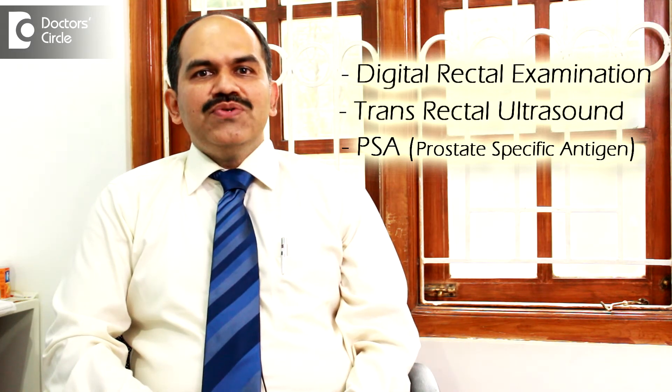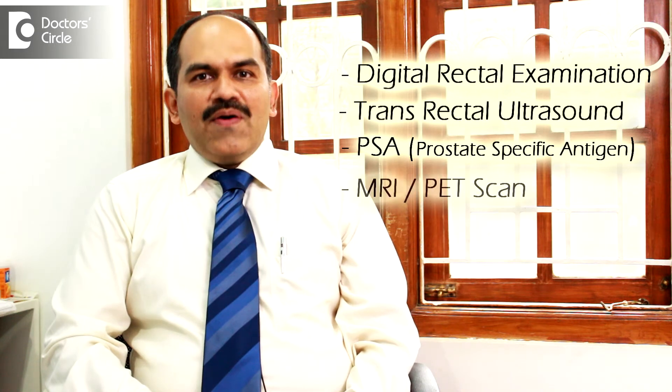Once there is suspicion, we generally go for higher tests which usually will be an MRI or a PET scan.